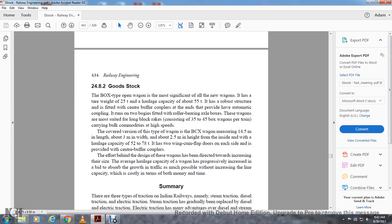Section 24.8.2 covers goods stock. The BOXN type open wagon is the most significant of the new wagons. It has a tare weight of 25 tons and a hauling capacity of 55 tons. It has a robust structure fitted with center buffer couplers at each end with automatic coupling, and runs on two bogies fitted with roller bearing axles. These wagons are most suited for long block rakes consisting of 35 to 45 BOXN wagons per train carrying bulk commodities at high speed. The covered version BCX wagon measures 14.5 meters in length, 3 mm width, about 2.5 meters in height, with a hauling capacity of 52 to 78 tons, and has two inward-flap doors on each side with center floor buffer couplers. The design efforts behind new wagons have been directed towards increasing their size and average hauled capacity, and providing increasing bid to observe track growth, which is possible without increasing line capacity in terms of cost or time.